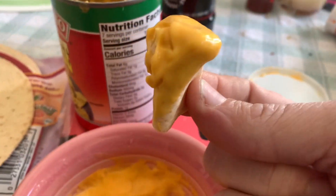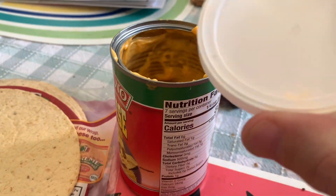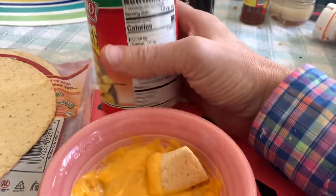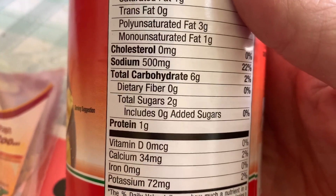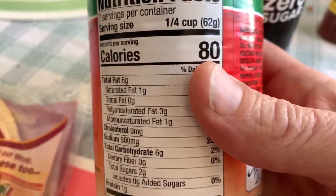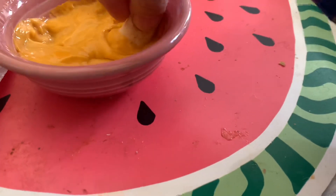It even comes with a pull-top lid and a resealable plastic lid. The serving size is 2 ounces, a quarter cup, and for a quarter cup it's 6 grams carbs, which works out to about 3 carbs per ounce — this is an ounce of cheese right here.